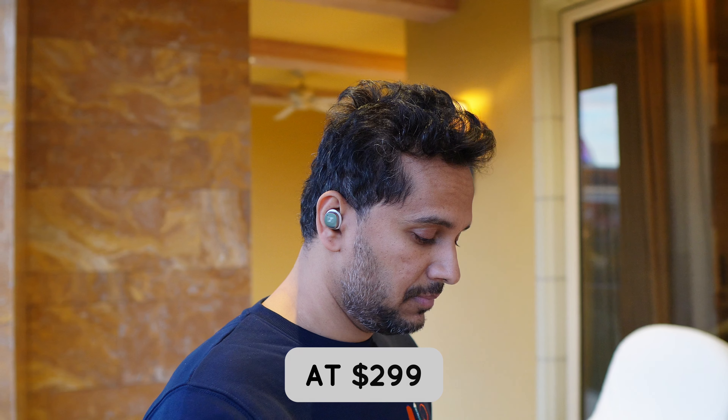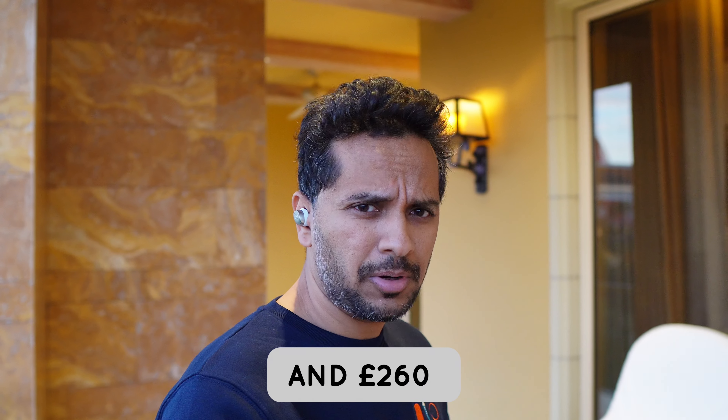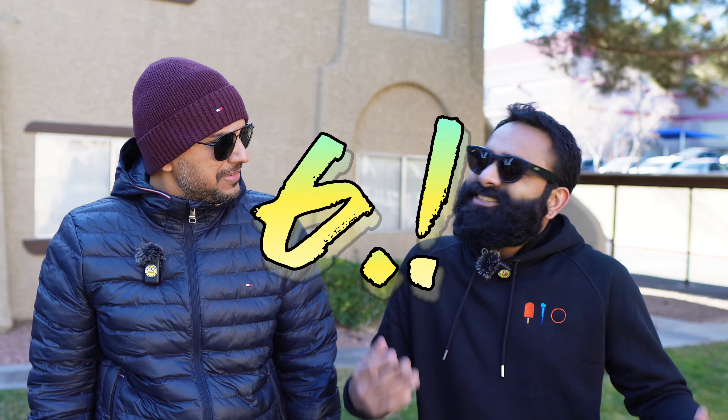The Momentum 4 releases on February 29th, retailing at 299 euros or 260 pounds. Excitement rating: one host is at a six because the changes are incremental and it doesn't look different. The other is at a seven, mainly because of the new Bluetooth chip — the Momentum could have been a top pick if it were more reliable. The improved fit and comfort also bodes well.